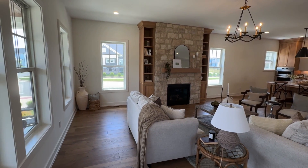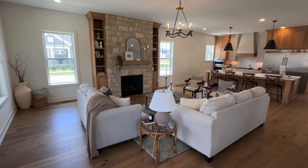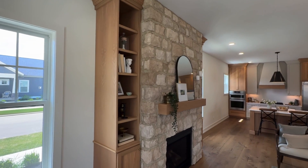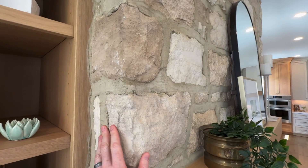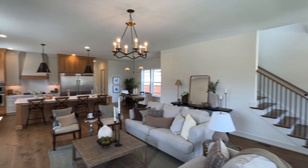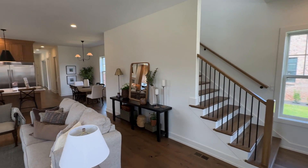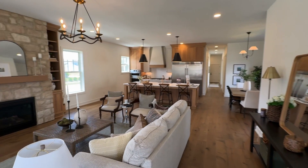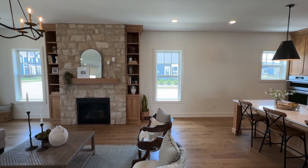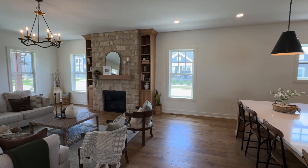You walk straight into the living area and check this out — really beautiful. The fireplace is so nice. I mean, that is just stunning. The ceilings are so high in here. I love when it's just nice ten-foot high ceilings — it feels so nice in a home. Really great design here.